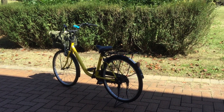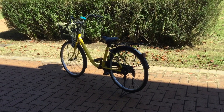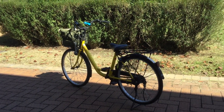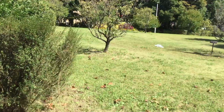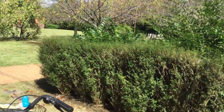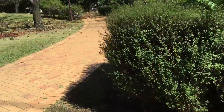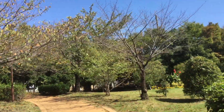Hello everyone, welcome to my channel. Here's my bicycle. This time we're going to check the season — it's already the beginning of autumn. Let's go around and check it out. You can already see the color of the leaves turning brown.